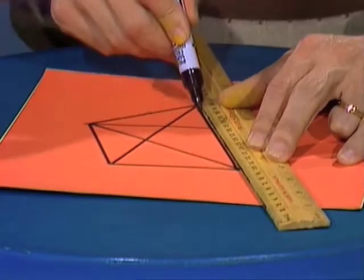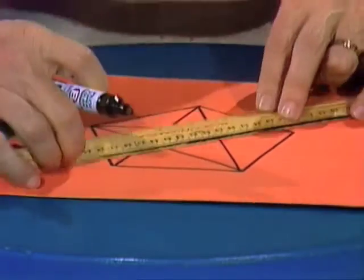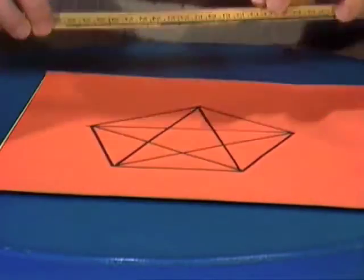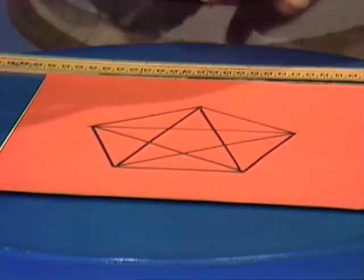and finally, you guessed it, these two. Now I end up with, as you can see, a five-pointed star inside a five-sided pentagon.